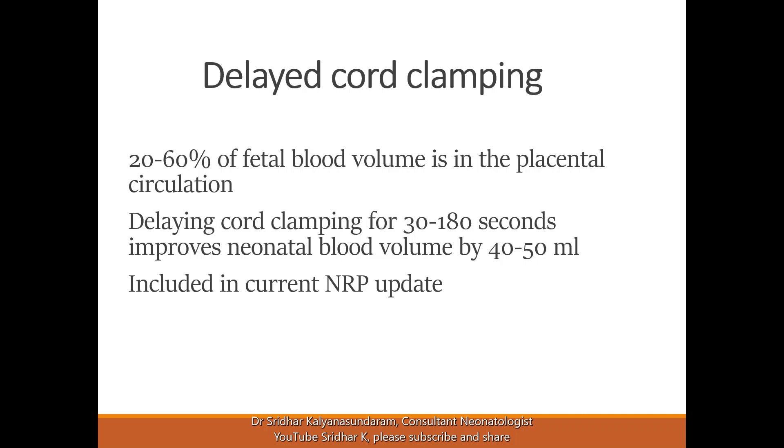Normally, the fetus and the placenta are on continuous circulation, and at any point in time, 20 to 60% of the fetal blood volume is in the placental circulation. This is actually blood that belongs to the fetus, but due to the intrauterine arrangement, part of it is circulating in the placenta.